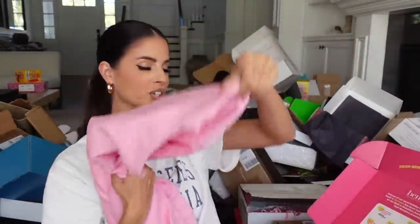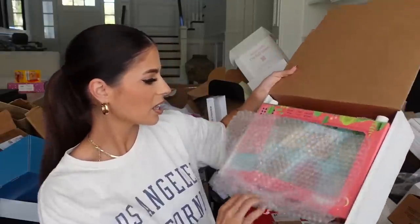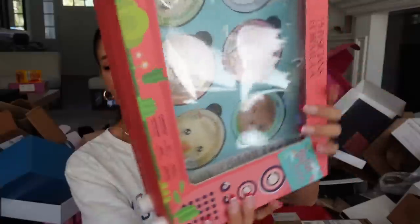Next we got something from our friends at Benefit — it says 'F conventional beauty standards, the only standards that matter are the ones you set for yourself.' I love that they're getting more edgy and real on their socials. They sent this really cute pink sweatshirt. Thank you guys.